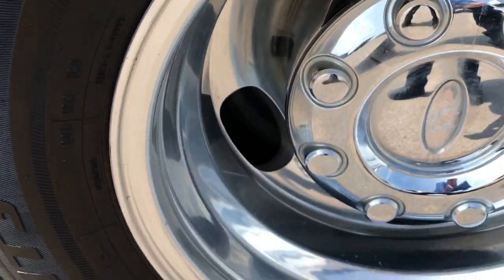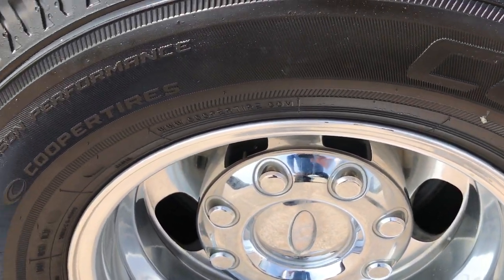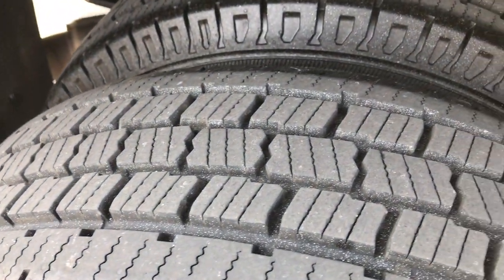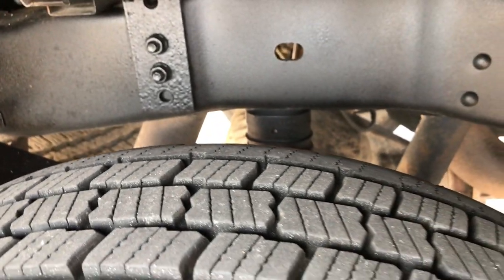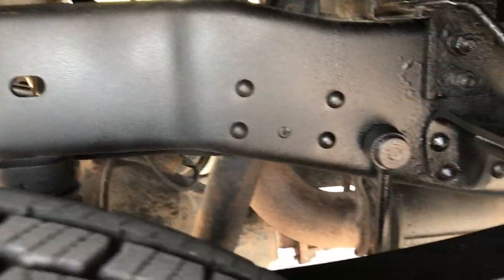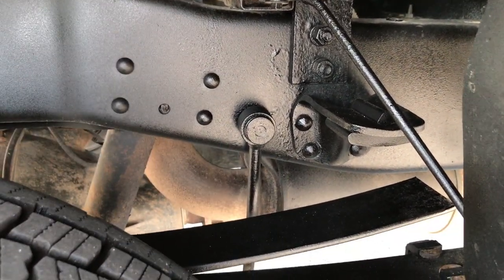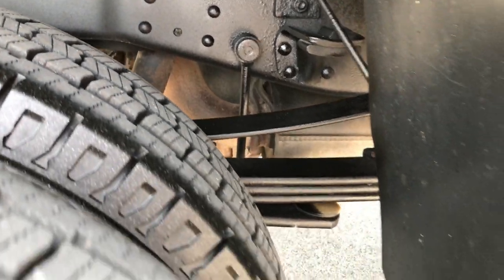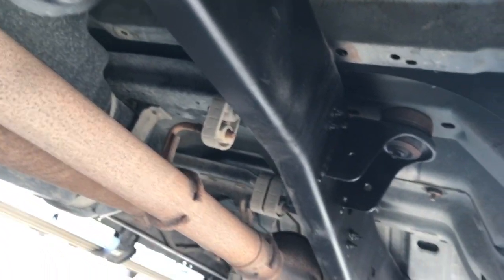The rear rims are in excellent condition as well, very shiny, very high gloss, no scrapes on those. And these back tires are just about as new as the fronts — in fact I'd say they're brand new as well. Frame and underbody is very clean on this truck. You can see it does have the camper package — that's what this bar is right here — keeps the back end from swaying. The frame and underbody is very, very clean.